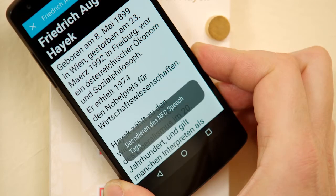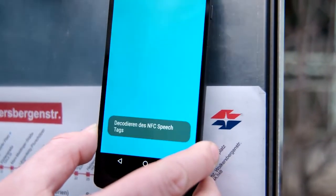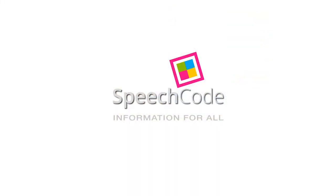Wherever a faster data transmission is required, we use NFC — Near Field Communication chips. We live in an information society and provide almost all our information in a written format. At the same time, almost 50 percent of all people in the EU have difficulties reading and understanding this printed information. This is why we wanted to create an additional audio format, providing comfortable information access for all these people. Speech code — information for all.